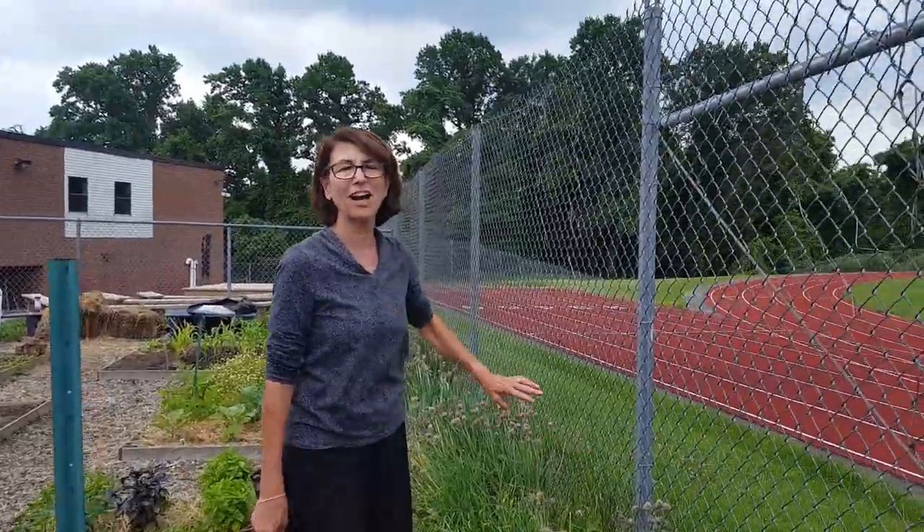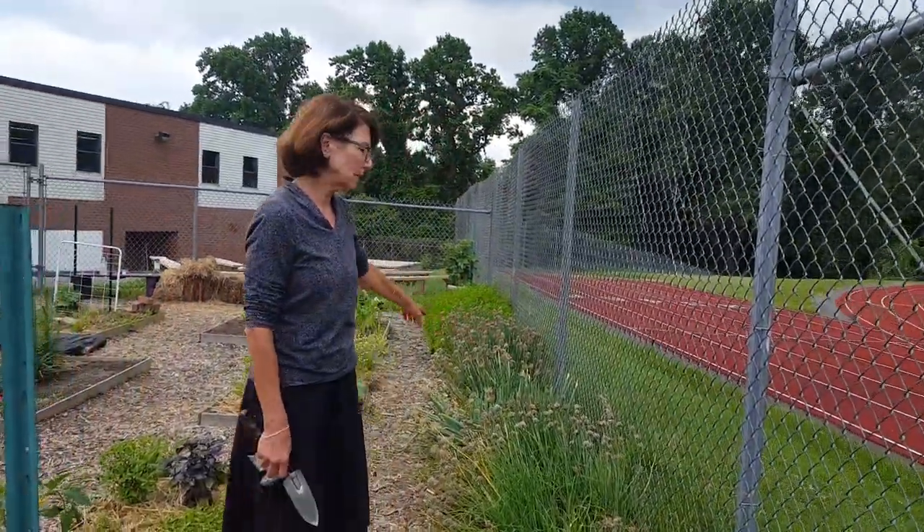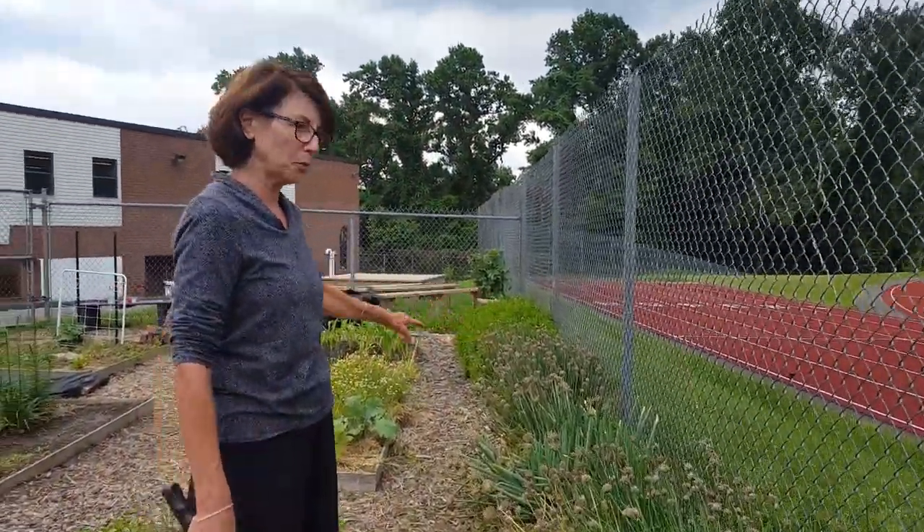And the rest of it is the chives and the mint. The kids are very familiar with that — they come in all the time eating it.